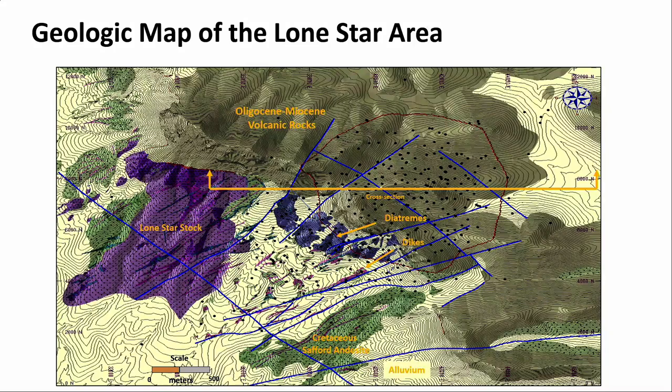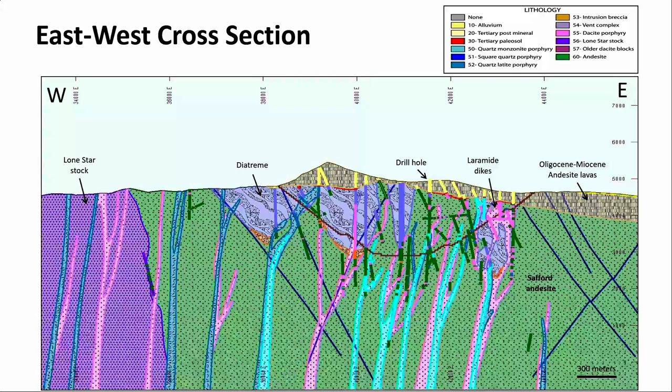Here's the cross section. The Lone Star stock is on the left, the green is Safford andesite. You can see the vertically dipping series of dikes that cross-cut the stock — some cross-cut the diatremes and some were instrumental in forming them — and then the volcanics on top. From this, the system appears to be tilted to the northeast 10 to 15 degrees, but it's basically upright and intact.